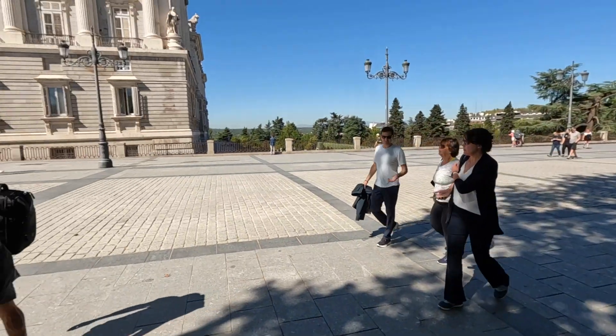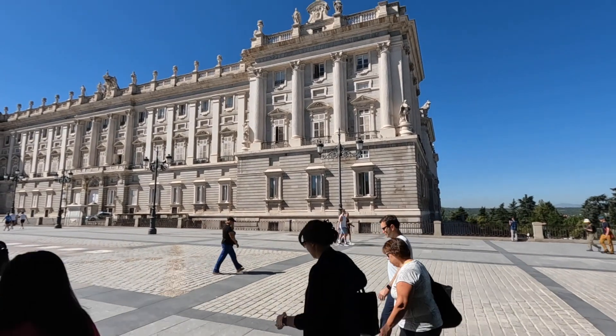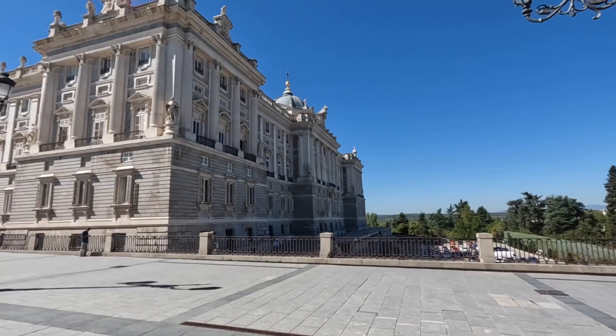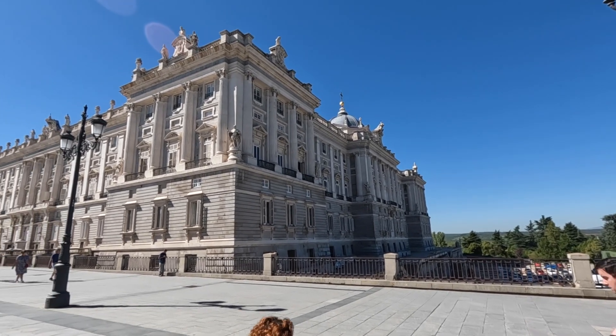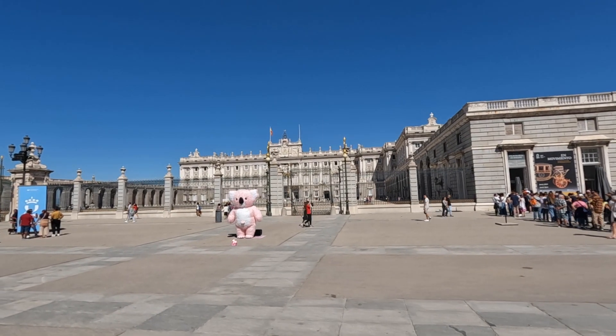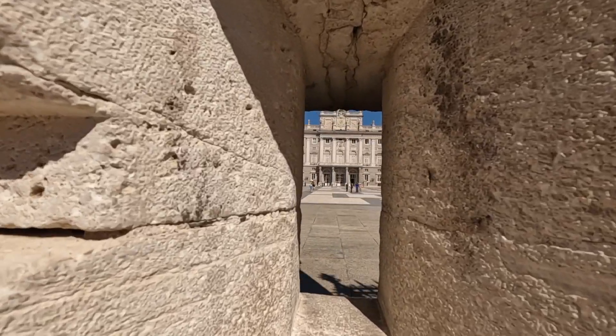Today we are at the Royal Palace of Madrid. I think there's over 3,000 rooms in there — just Googled it, 3,418 rooms in this place. I think this is the front side of it here. How about this for an artistic shot?